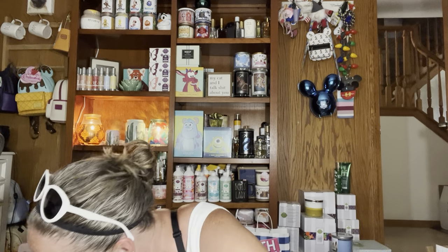I saw pumpkin pecan waffles in store and the pumpkin marshmallow — I think it's called pumpkin marshmallow. I feel like Kaylee would like that one. So that's what's in this order — nine candles total, and that only ended up being $60 for all of that.